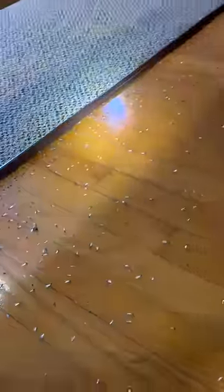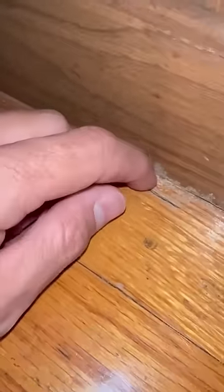This poor church in the middle of nowhere called us complaining about flying bugs they found inside their sanctuary. When I got there, it turns out they actually had a very severe termite infestation. The colony had just released swarming termites and they flew everywhere inside the sanctuary.